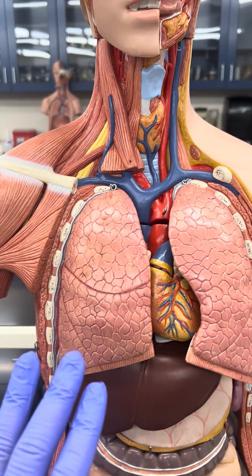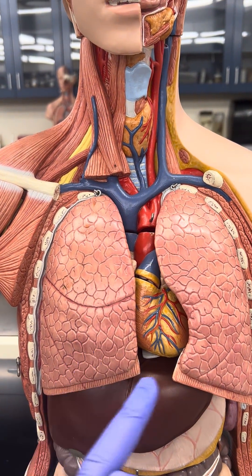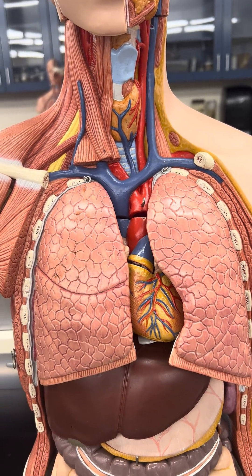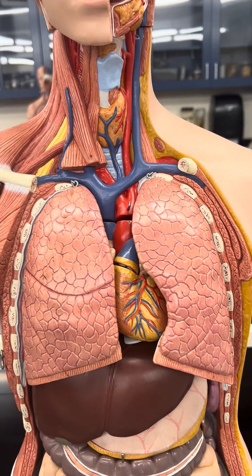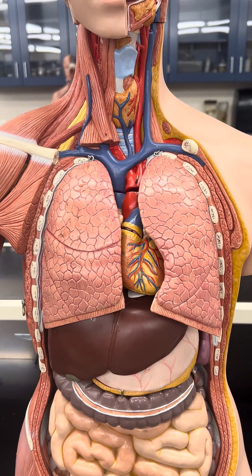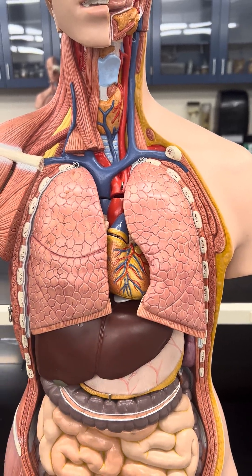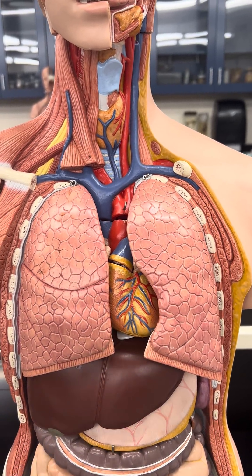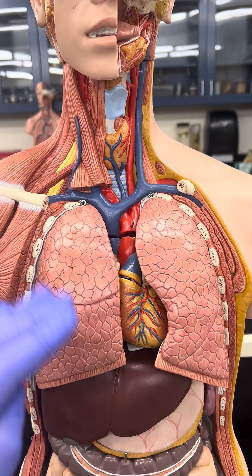In order to stop the heart rubbing against the lungs, there's a material wrapped around the heart called the pericardium. Additionally, there's also material wrapped around the lungs called the pleura. These materials behave like Ziploc bags — they provide cushioning and moisture for their respective organs, and most importantly, they stop friction when the heart is pumping or when the lungs are moving in the chest cavity.